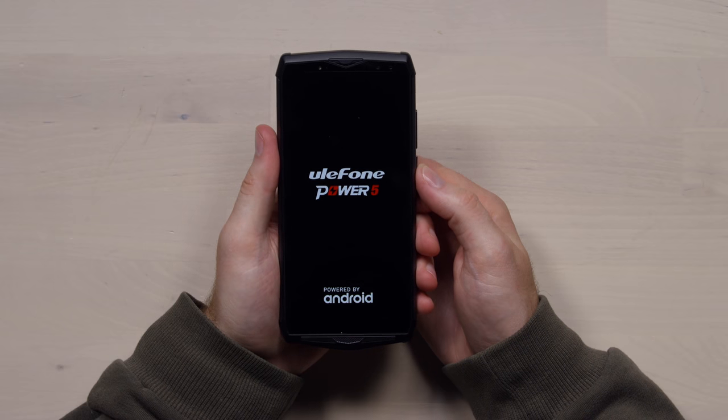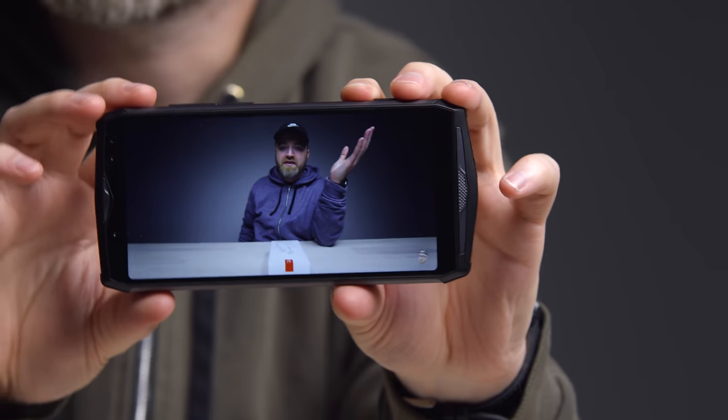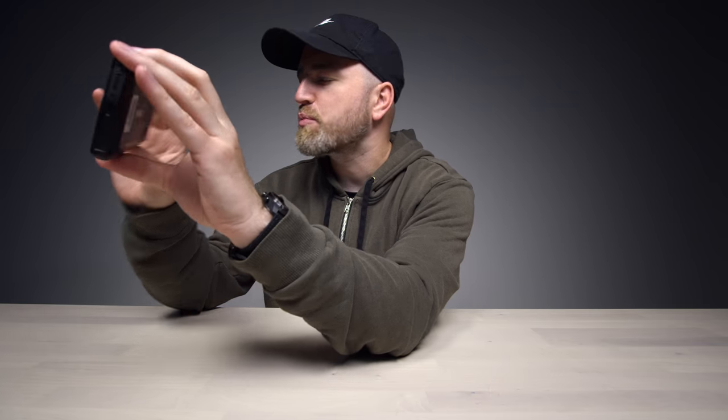The Power 5, powered by Android. App drawer here. The icons seem a little bit bigger. It's a stock experience, basically. That's definitely not the worst we've seen. It's not super bright, but I had low expectations and it's pretty decent.